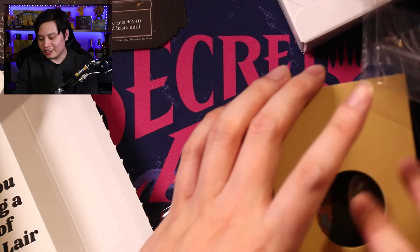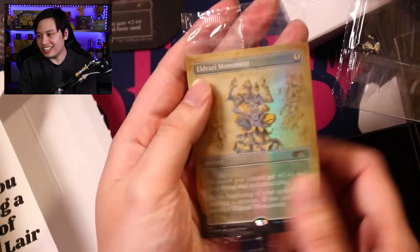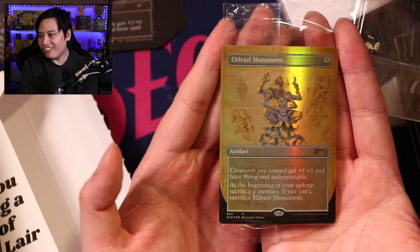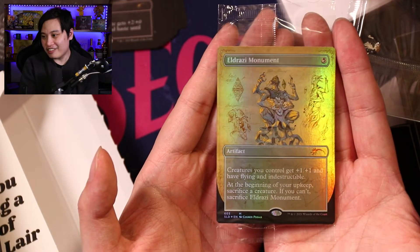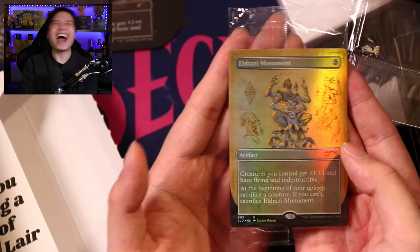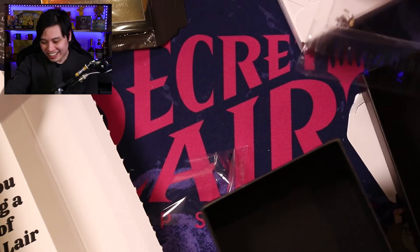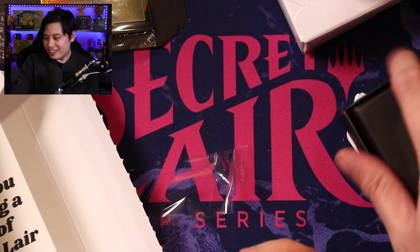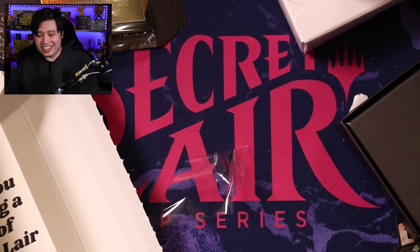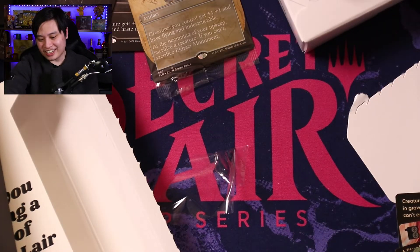An Eldrazi Monument blueprint — oh yeah! I was actually so looking forward to one of these things. There we go — there you are. The boys are gonna be very, very sad about this later. They're gonna be all like, 'Hey Trent, where'd you get the Eldrazi Monument?' 'Oh, you know, got it from a guy at work.'